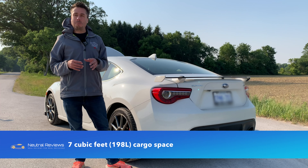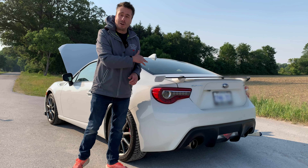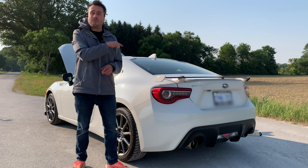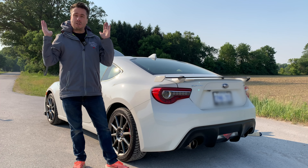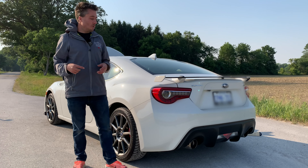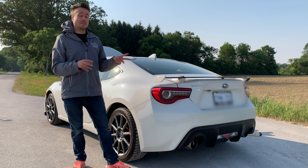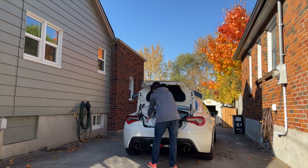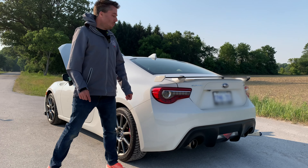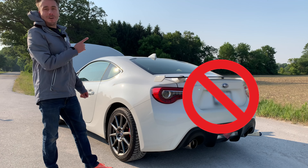Cargo space is probably around eight cubic feet — bigger than a Miata or most sports cars in this class. What makes this car very practical is the fold-down rear seat. It's a full 100% fold — not split — so it's either up or down. With seats down, you can fit four tires, which matters because most owners take this to the track. I use it for transporting winter or summer tires. Subaru and Toyota do not recommend towing anything with the BRZ or GR86.